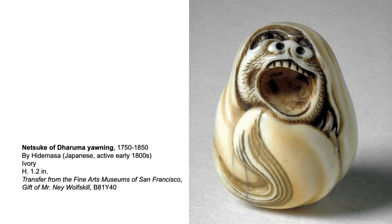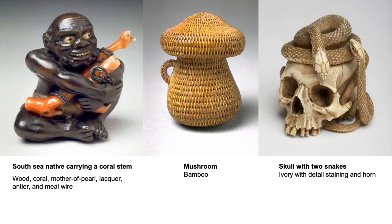Netsuke carvers choose a wide variety of subjects. They executed their designs in small scale, but in great detail and often with humor, and created work out of ivory, wood, bamboo, walnut, ceramic, and other materials.